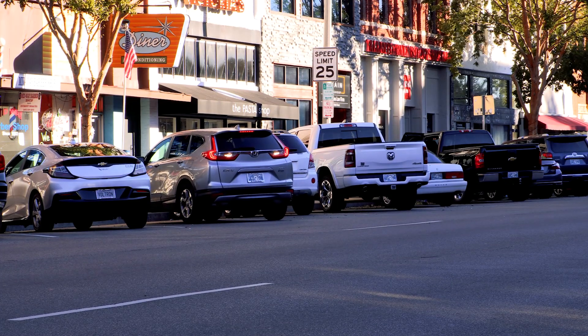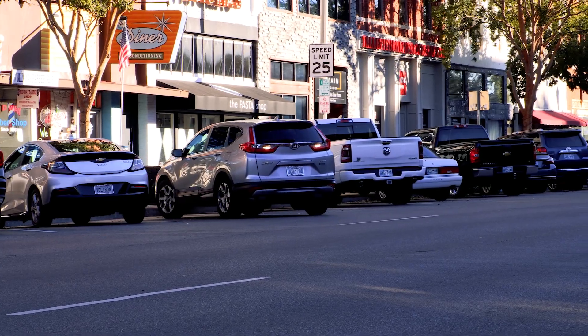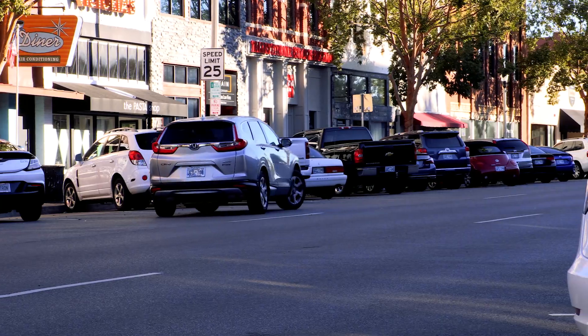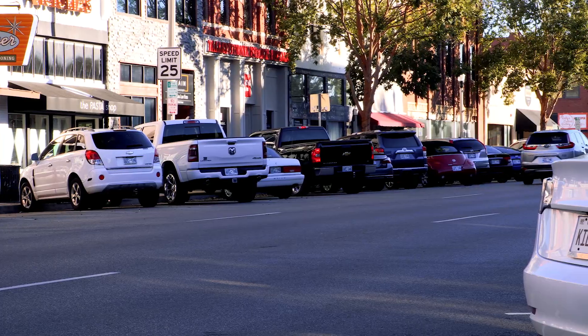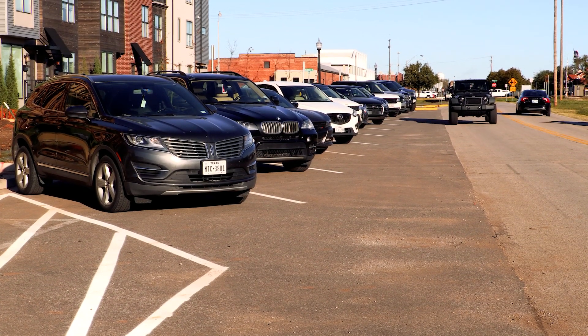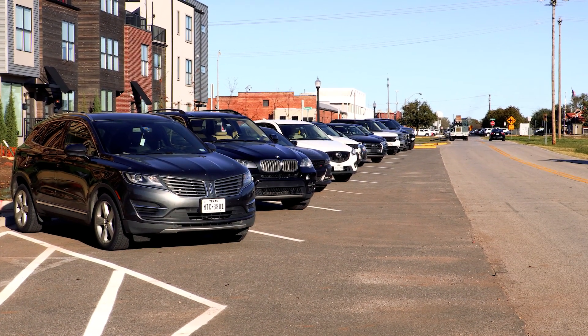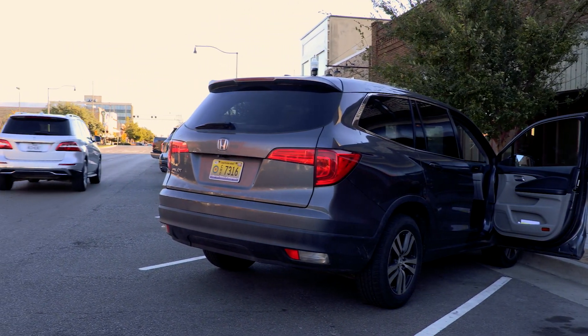There are some additional things people should understand about back-in angle parking — it's a lot safer. If you think about how you back out of a space on Main Street right now, it's very difficult if you're in a small vehicle parked next to a high-profile vehicle; it's hard to see to get out of the space. About the best you can do is look in the windows for a reflection. When you're leaving a back-in angle space, you're pulling straight out and you have the ability to see.